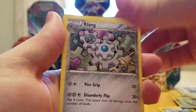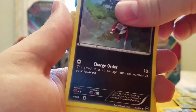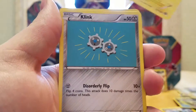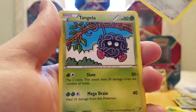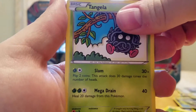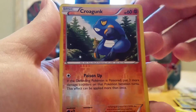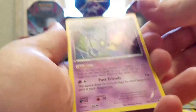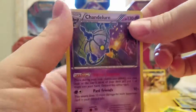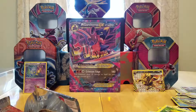We've got a Steelix Spirit Link, a Klang, a Special Charge, a Poipole, a Joltik, a Clink. The cards feel weird for some reason — I keep feeling like I'm taking two out. A Tangela, a Croagunk, Reverse Holo Croagunk. And a rare — hey, Chandelure! And it's Holo! That's cool.